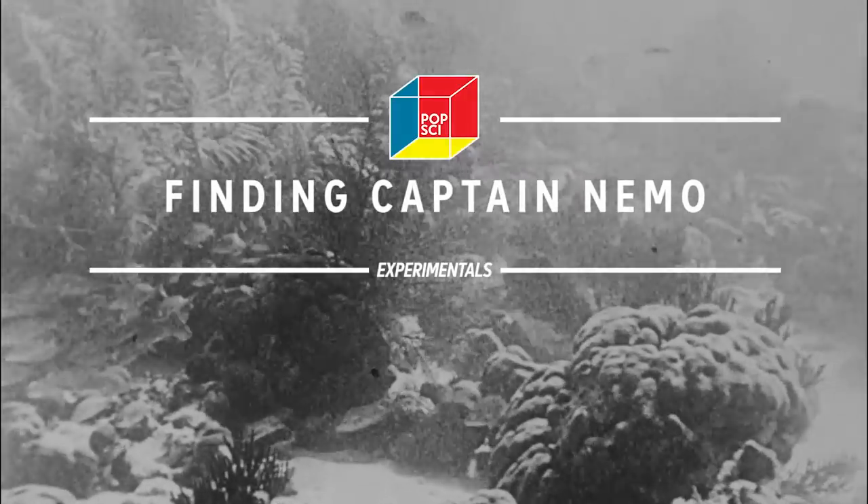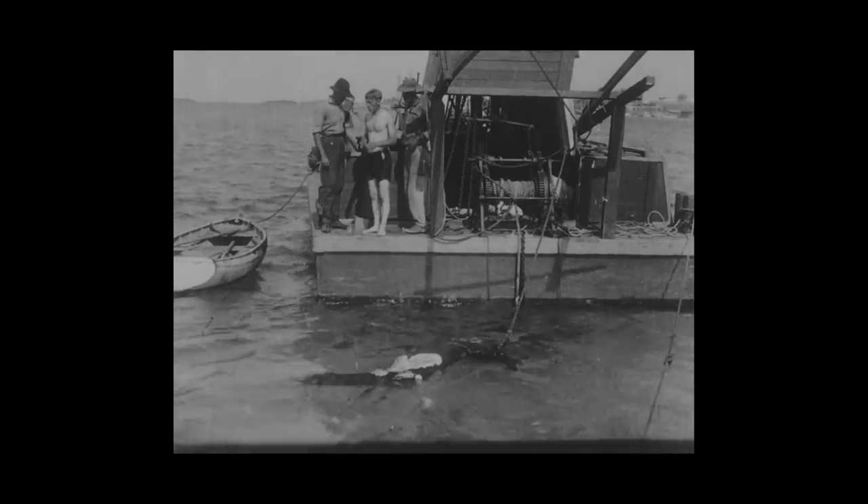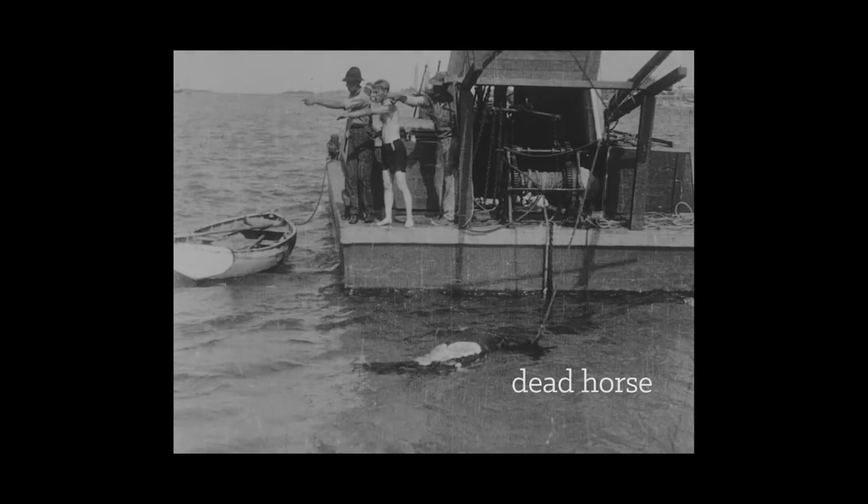Let me tell you about the world's first underwater motion picture. That's a dead horse. That's the inventor of the filming technique. That's a knife in his hand. And that's a shark. But that's later.